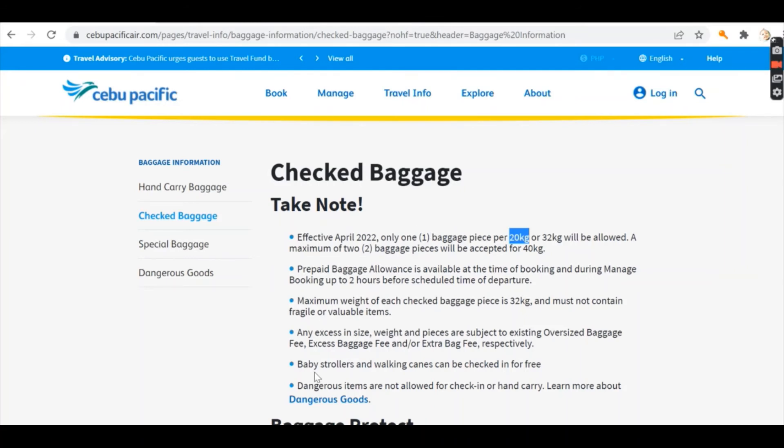When it comes to check baggage, baby strollers and walking canes are checked in for free. For dangerous items, if you want to be further informed about the list, just click the dangerous goods link on the page.